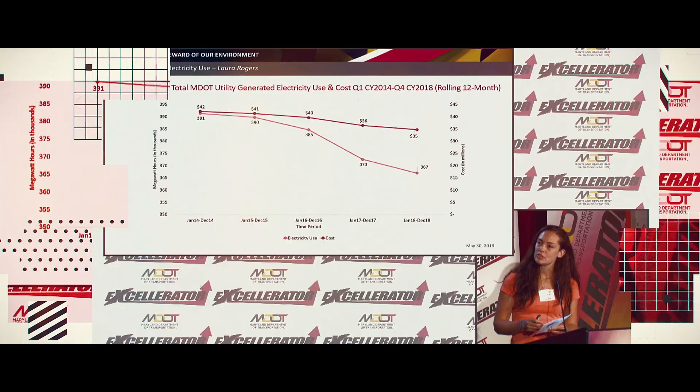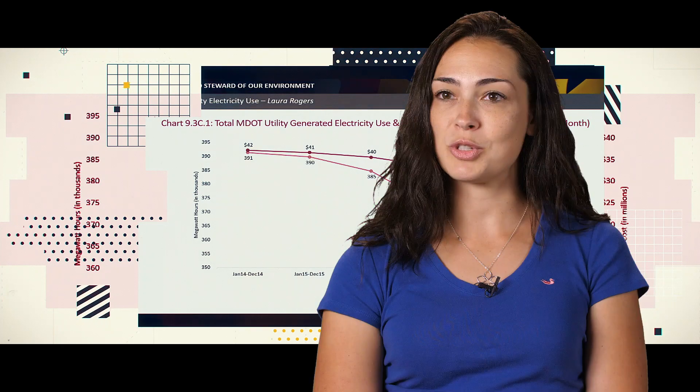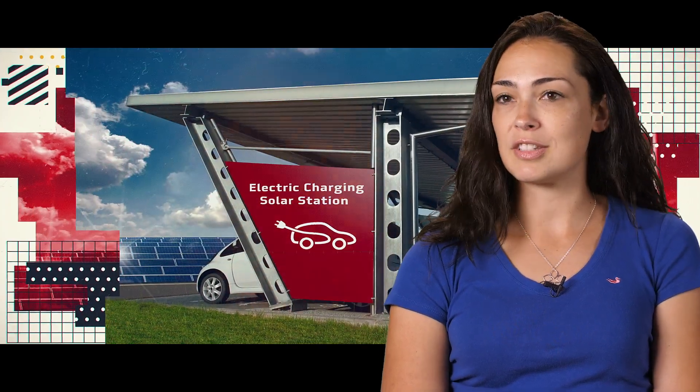Under TR9, we have performance measure 9.3C, which is reducing our energy consumption, and 9.3D, which is to generate more renewable energy. We use almost 400,000 megawatt hours per year, which is quite a bit of energy, and that costs us anywhere between 35 and 40 million dollars annually. So reducing our environmental footprint and getting energy at a lower rate also provides a service to the public.